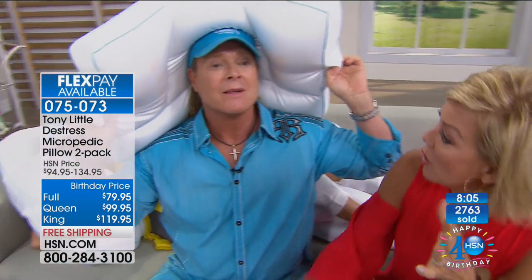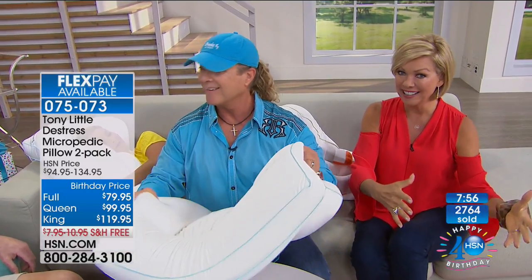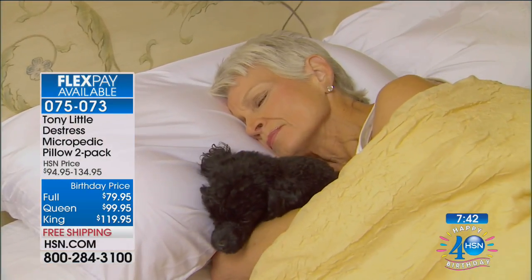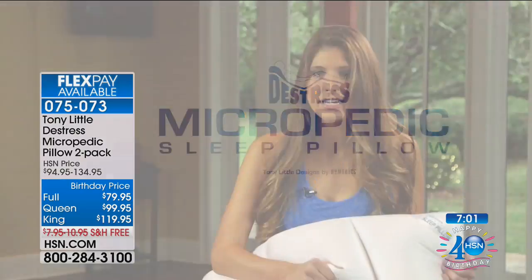Tony announces more customer testimonials. After being introduced to the Micropedic pillow, one customer found it to be 'the ultimate of pillows' and has since bought five or six more for the rest of the rooms in the house. Another customer testimonial: 'The Micropedic pillow molds to your neck, the back of your head, your shoulders, and when you roll over it conforms to each individual. It cools me and relaxes me — I sleep like a baby and wake up ready to go back to work.'